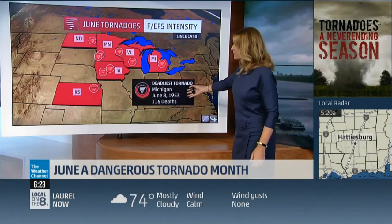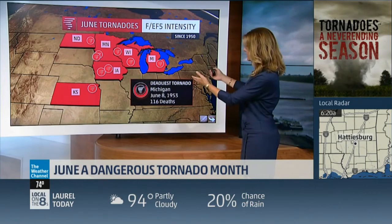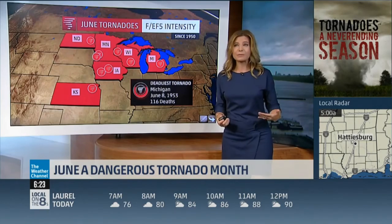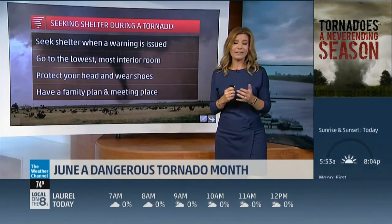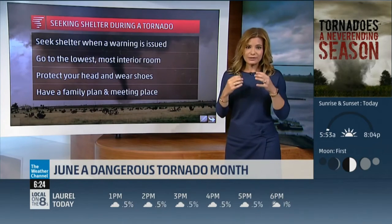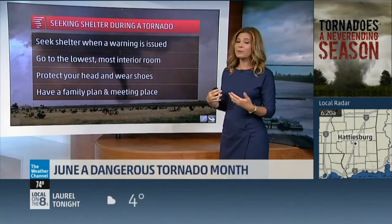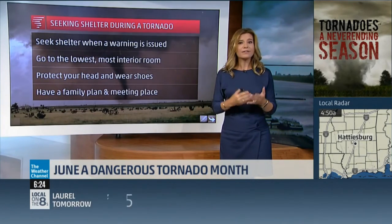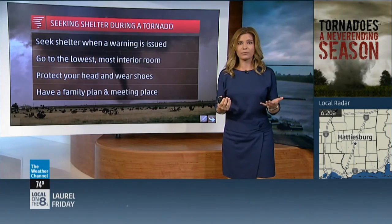The deadliest June tornado was in Michigan on June 8th, 1953, when there were 116 deaths — certainly warnings weren't the way they are today. Right now we have an average 13-minute lead time for tornadoes — plenty of time to get into your safe shelter. With these strong F5 or EF-5 tornadoes, you've got to be in a shelter underground to survive, or in a storm shelter. When a warning is issued, go to your shelter — if you don't have a basement, that's the first choice. If you don't have that, go to your interior room, put as many walls between you and the outside as possible, and stay away from windows.